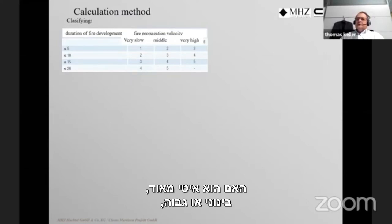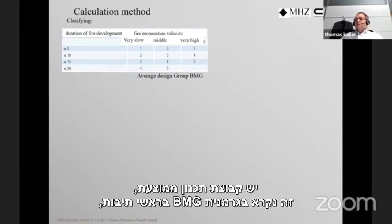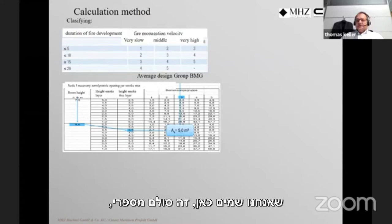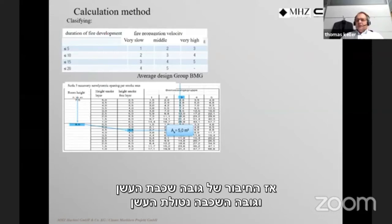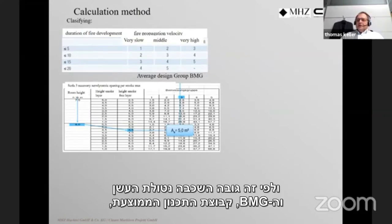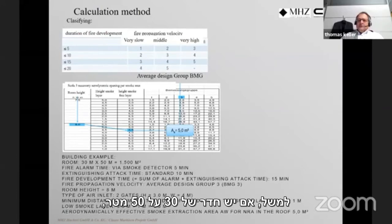Fire propagation velocity describes fire development inside a building — very slow, medium, or high. Combined with the duration of fire development, we get an average design group called BMG (Brandmeldeschutzgruppe). From a scale using total room height, height of the smoke layer, and the smoke-free layer height, combined with the BMG, we read directly the required aerodynamic free area for the exhausting system.